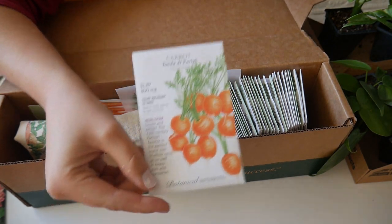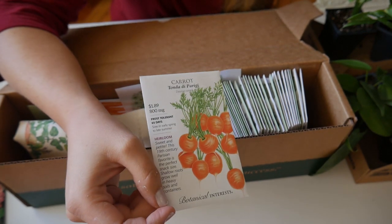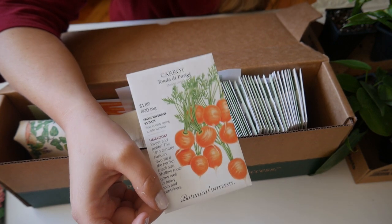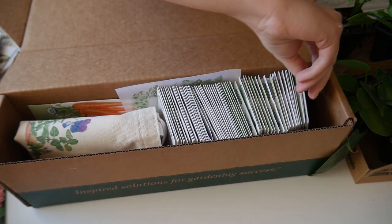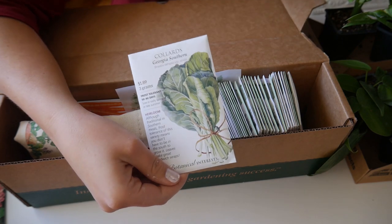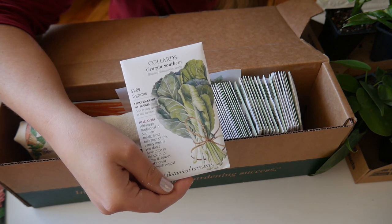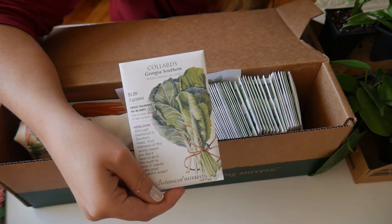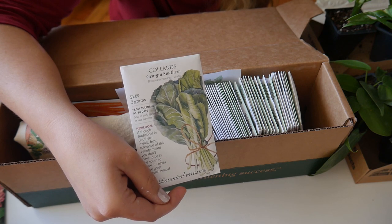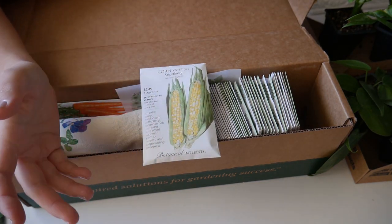I got some Tonda di Parigi carrots — these are my favorite to grow because they do really great in our clay soil. I don't have to worry about them getting misshapen since the tap roots don't have to push as far, and they're really fun for kids to go out and pick a perfect little round carrot. I got some collard greens too — I haven't grown them for a few years but I keep growing Swiss chard and I hate Swiss chard, whereas my husband loves both.